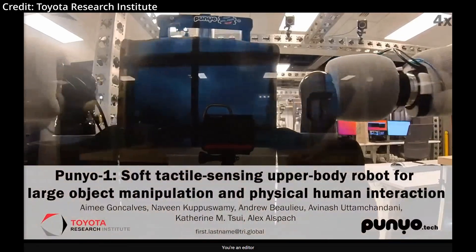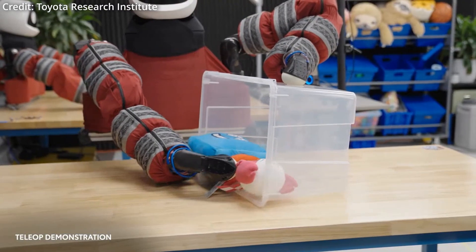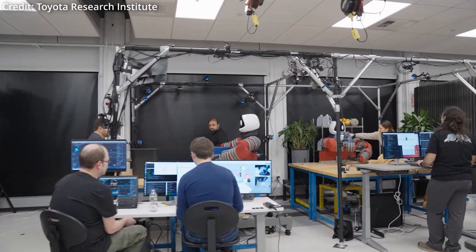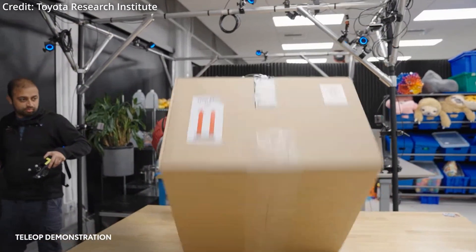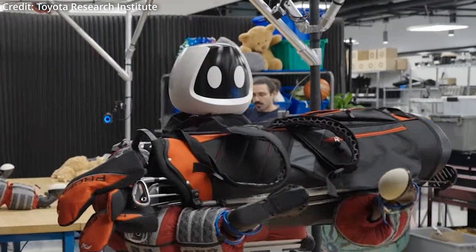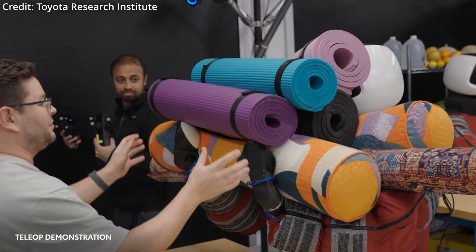Furthermore, unlike traditional robot grippers, Punyo's arms end in soft, bubble-like paws equipped with high-resolution tactile sensing cameras. These features enable Punyo to grasp objects securely and distribute forces evenly, preventing slippage. Importantly, Punyo's design focuses on using its whole body — arms, chest, and tactile feedback — to perform robust manipulation tasks, collecting tactile feedback data across its entire form.